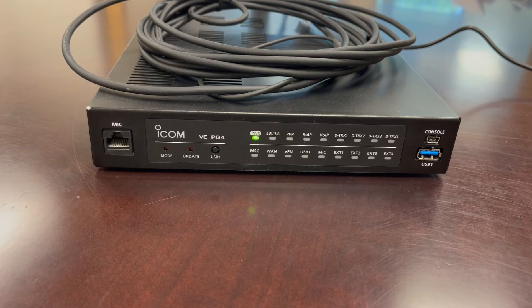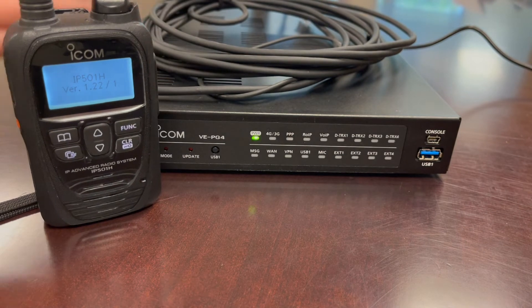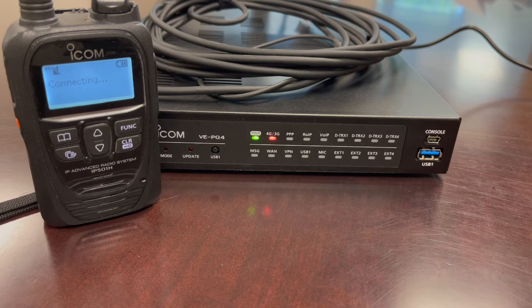The shared network is achieved through ICOM's VE-PG4 as it interconnects with two or more radio systems, even when the systems use different bands. Here we will use the ICOM IP501H LTE radio to connect to another device through the VE-PG4 gateway unit.